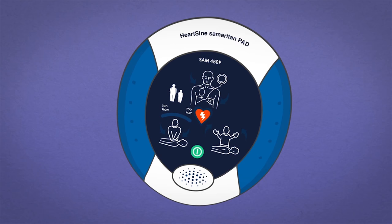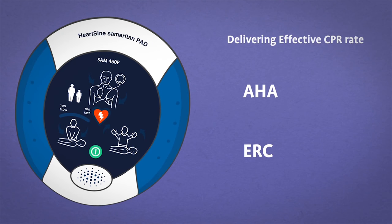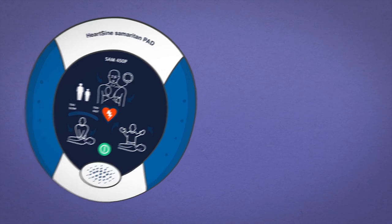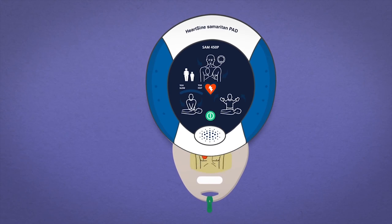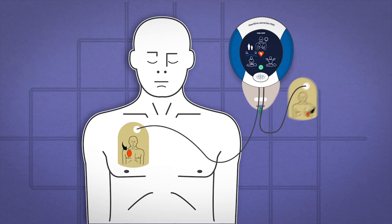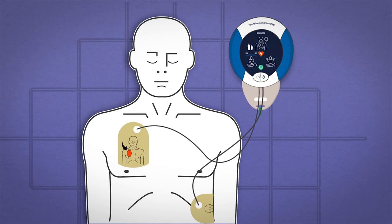CPR Rate Advisor helps ensure the rescuer performs CPR at an effective rate and at an optimal CPR fraction, in line with the American Heart Association and European Resuscitation Council guidelines. With its revolutionary technology, HeartSign's CPR Rate Advisor uses only the defibrillator electrodes to detect changes in patient impedance, rather than accelerometers or pucks commonly used in other AED solutions that provide some CPR feedback.